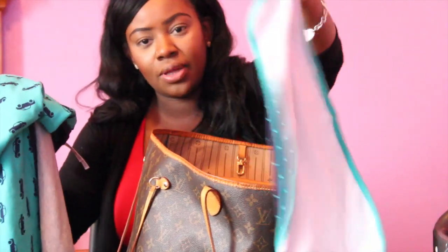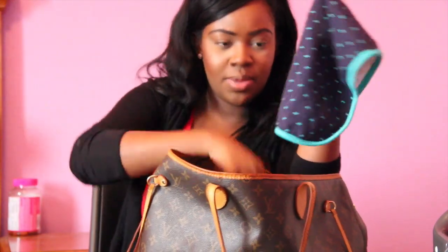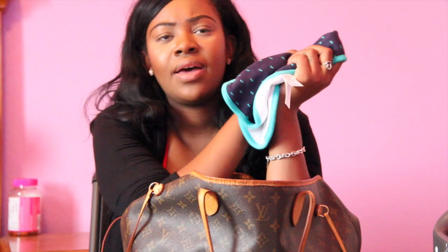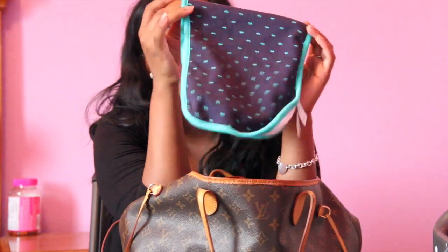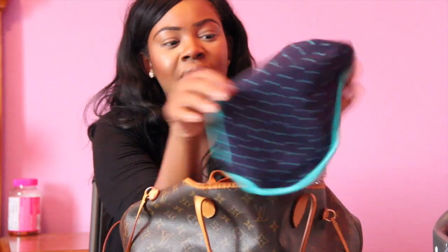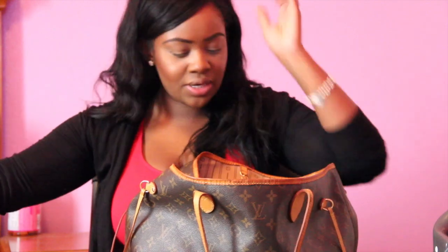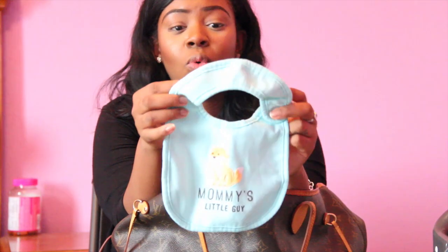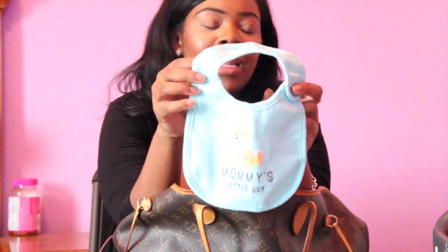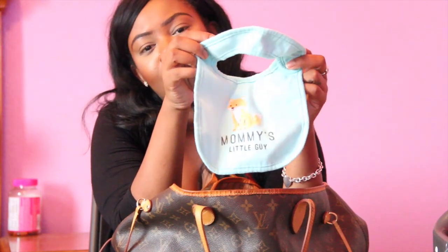I also have a burp cloth from the same Carter's line. In the beginning he didn't really spit up or drool, but now at six weeks he's starting to drool and spit up more often, so I find myself needing this. One burp cloth is perfect. In addition to that I have a bib — he's never worn one yet, but since he's starting to spit up more it just ensures that he doesn't mess up his clothes.